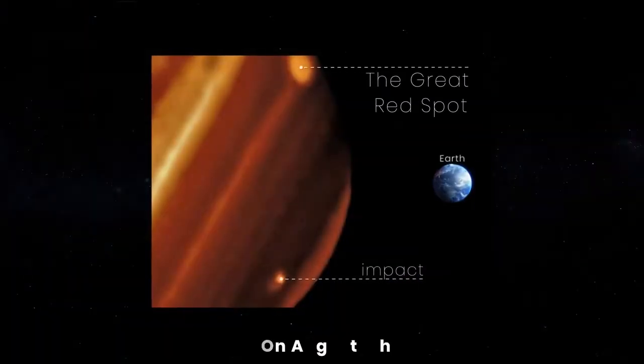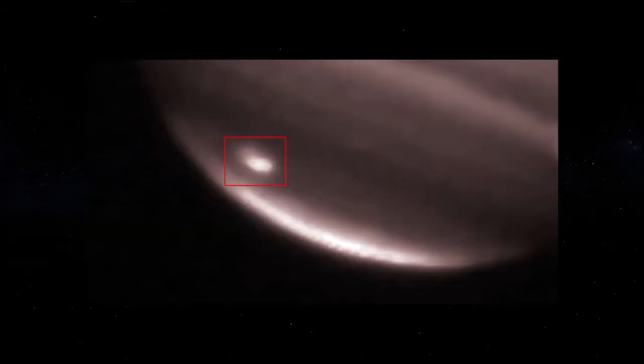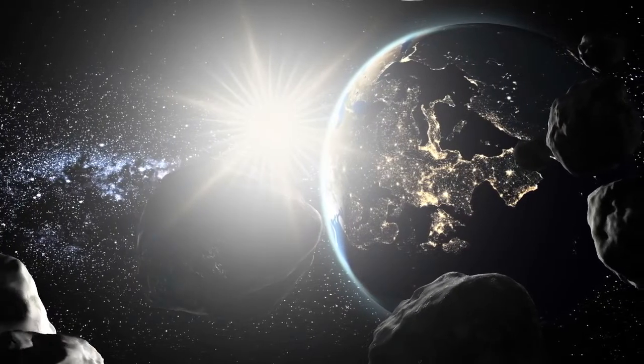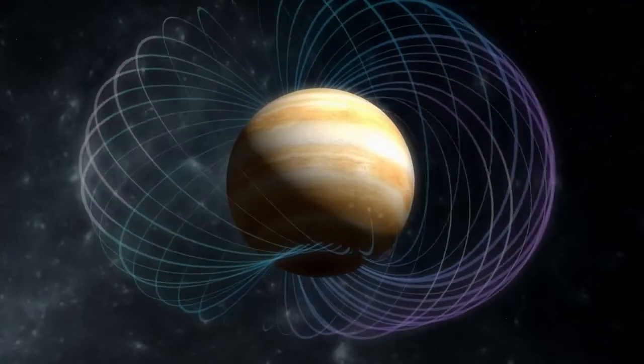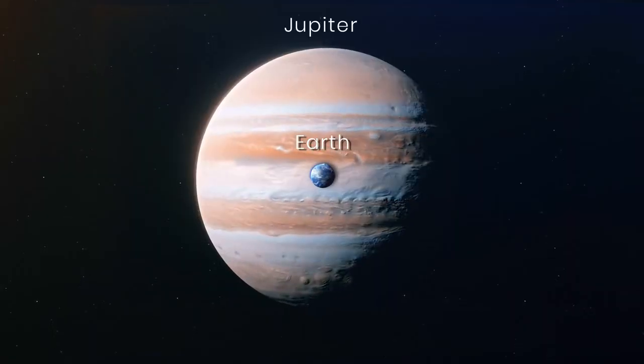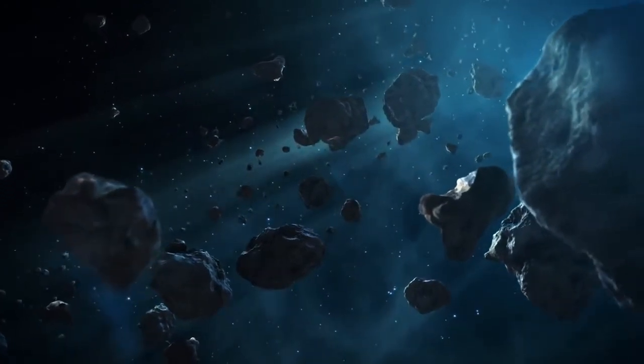Or do they? On August the 7th, an amateur astronomer was looking at Jupiter through his telescope when he captured an asteroid colliding with the atmosphere of Jupiter, creating a white flash visible in the clouds. Some scientists say these impacts are inevitable, with the amount of objects floating around in space and Jupiter's massive gravity tugging on anything that gets close to it. We could say that Jupiter's like Earth's big brother, likely protecting us from asteroid impacts.